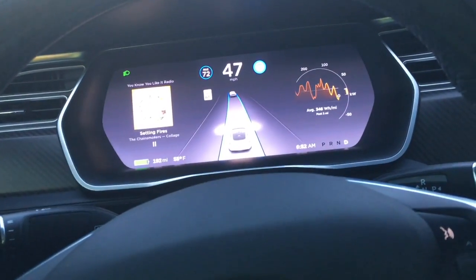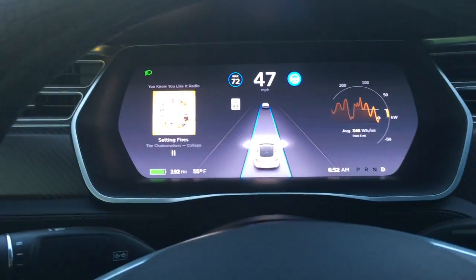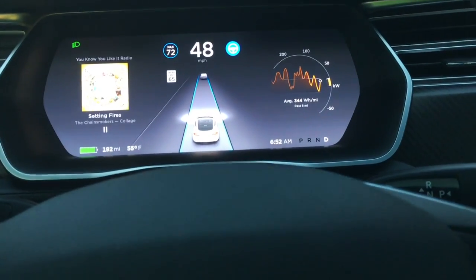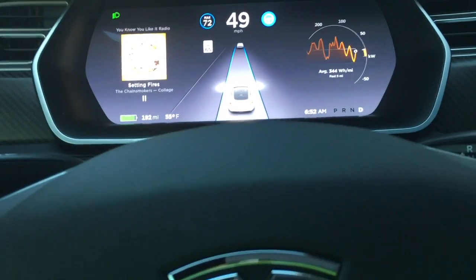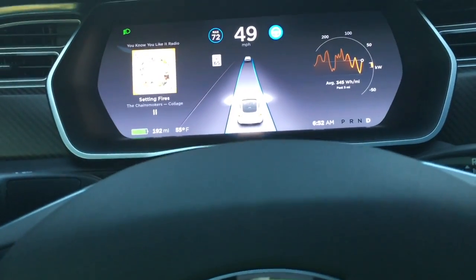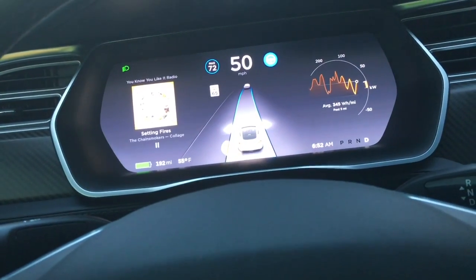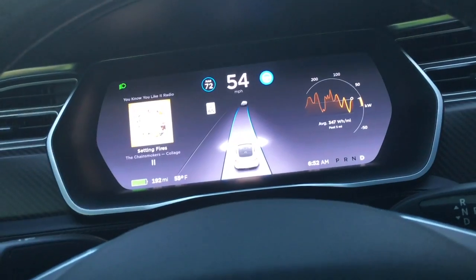Hey guys, what's going on? Welcome to Let's Talk Tesla, this is Joker88. Today we're trying out autopilot 8.1 on our autopilot 2 hardware. I've been using the autopilot ever since they unlocked it for the hardware 2 units, and I think we started off with a 40 miles per hour max.